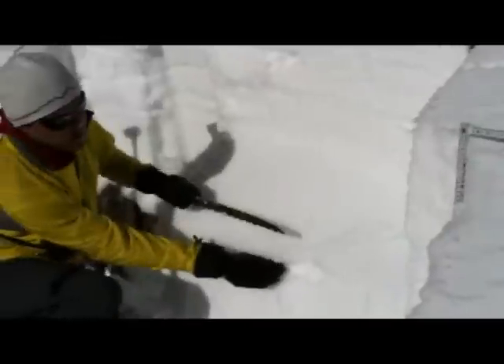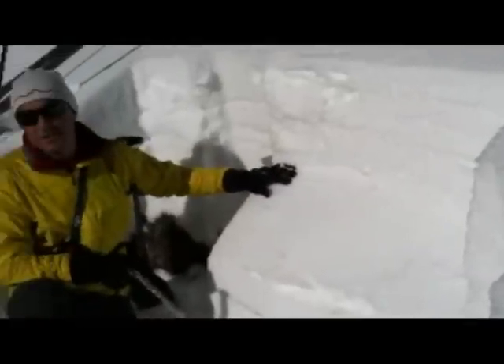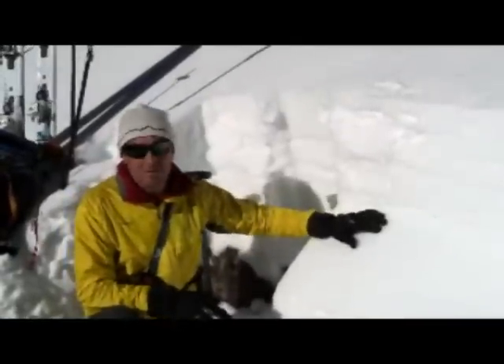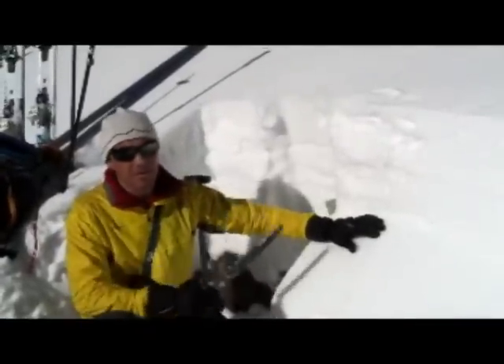It's a thin ice crust, only about an inch or so thick, but on top of it was a layer of thin, near-surface facets — small faceted grains that are collapsing and propagating across.